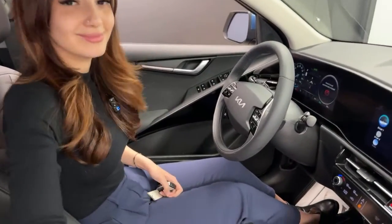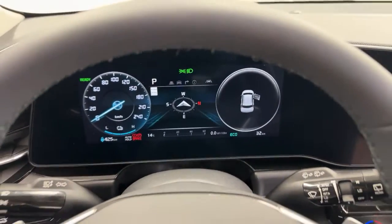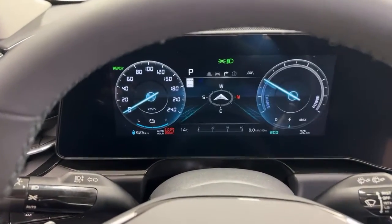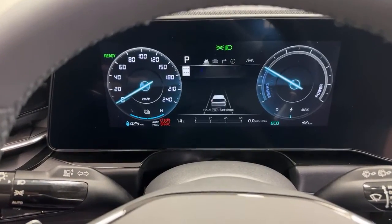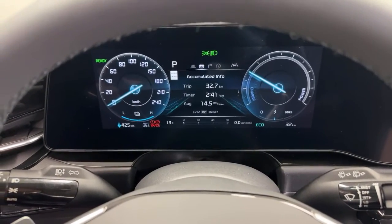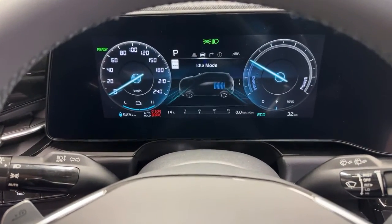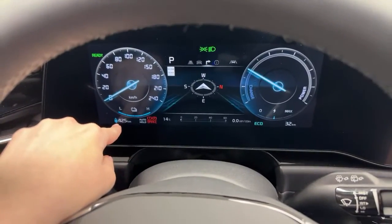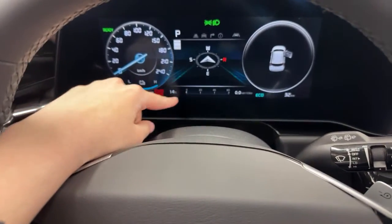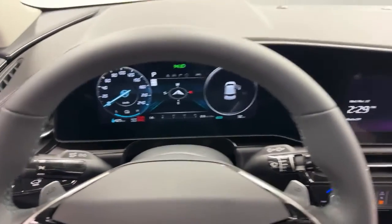Looking at the driver display in detail: on the left is the speedometer, on the right is an open door indicator. In the main console you can switch between views showing tire pressure, lane position, digital speedometer, drive info, accumulated driving info, range, Auto Hold status, current drive mode, energy consumption, and the odometer — this car has 32 kilometers from the road test inspection.